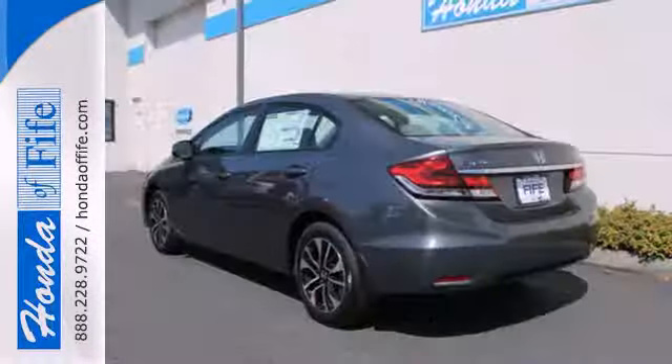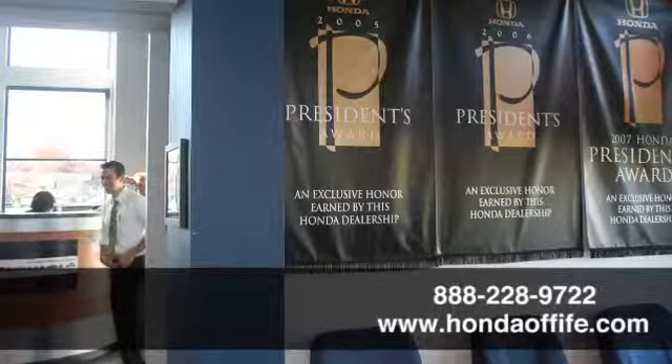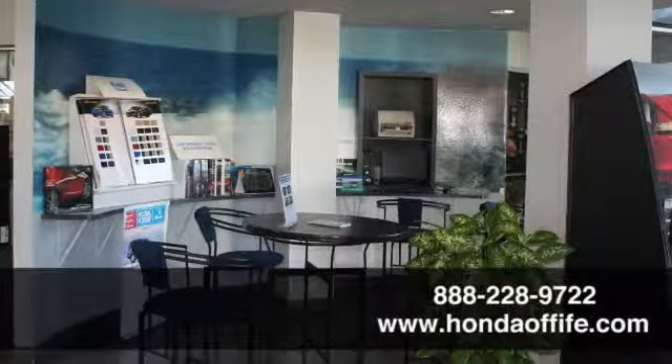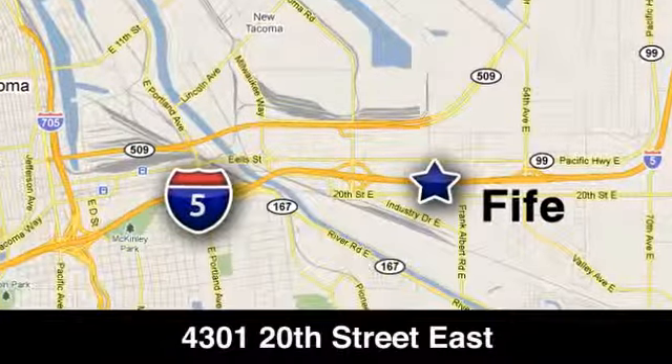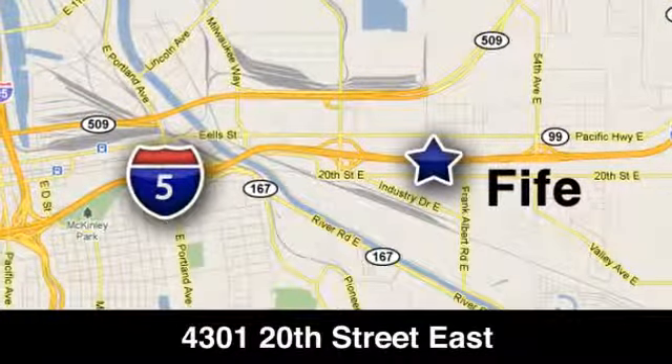Come see this capable 2013 Civic for yourself. Call, click, or stop into Honda of Fife today. We're conveniently located at 4301 20th Street East in Fife, Washington, right on I-5.